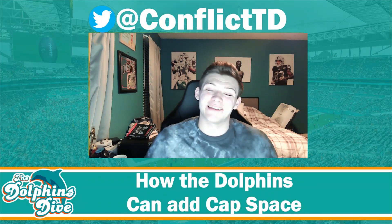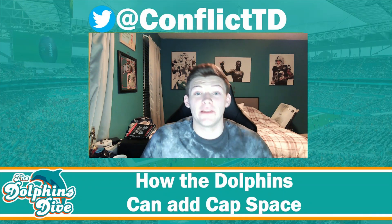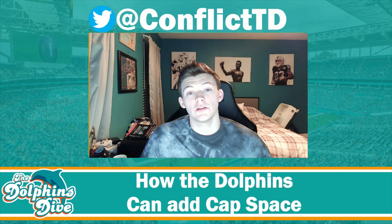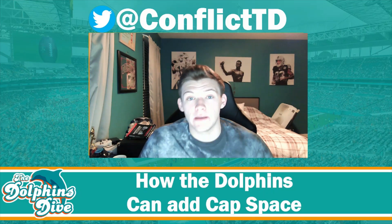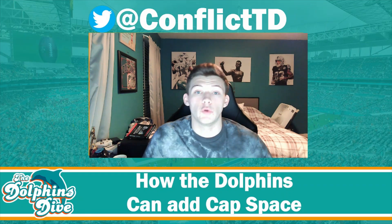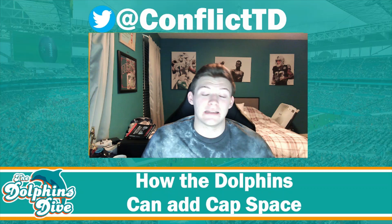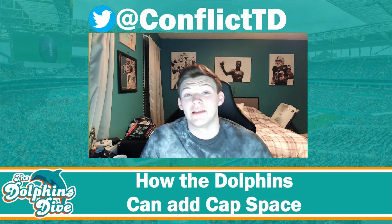What's going on Dolphins fans, it's Connor from the Dolphins Dive. In today's video we're going to be going over how the Dolphins can clear cap space. Currently the Dolphins sit at negative 16 million in cap space, and by the beginning of the new league year they must get out of the negative. So in today's video I'm going to be breaking down how they do that.